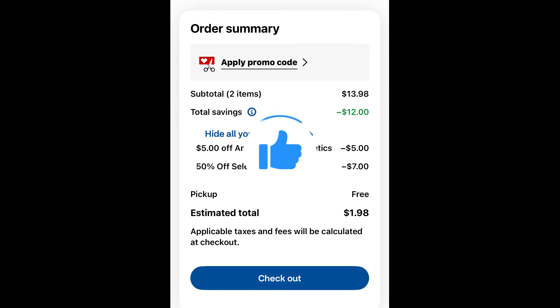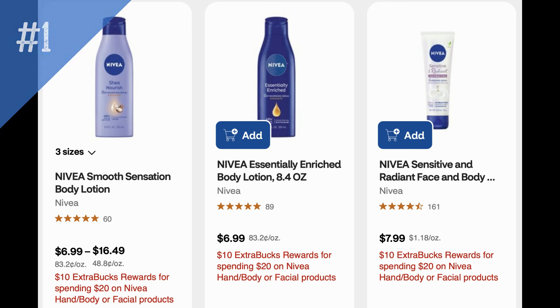If you like these deals and unadvertised deals, take a moment and give this video a thumbs up. This week I have 13 unadvertised deals and I know there's more in-store, so check your shelf tags. Let's talk about the first one.